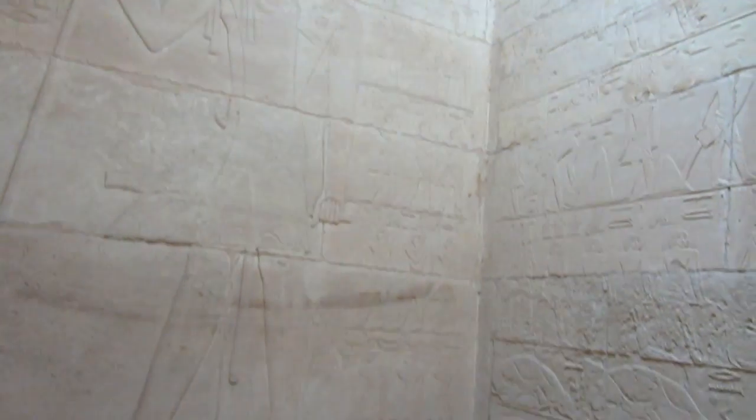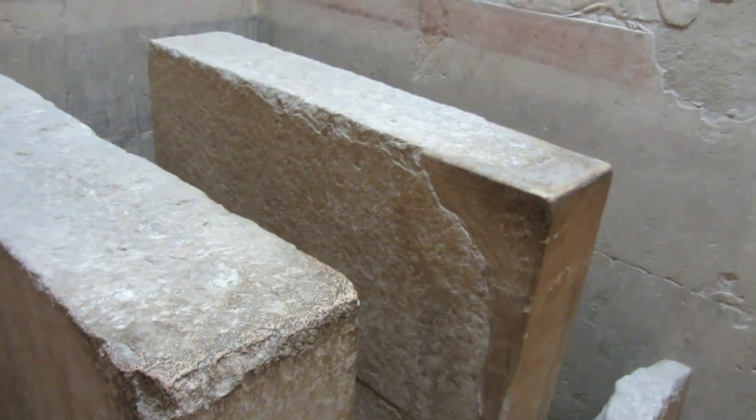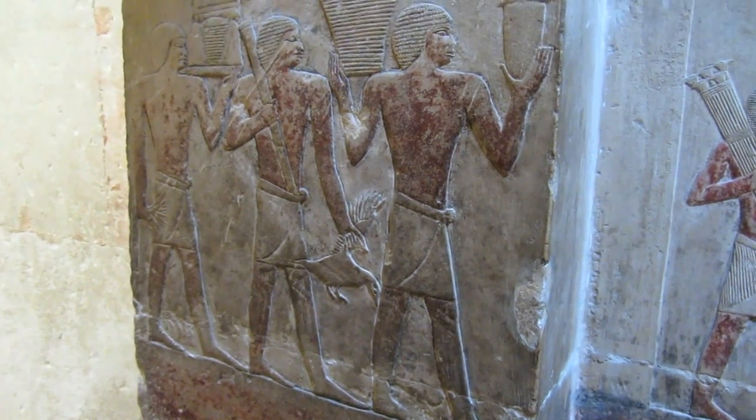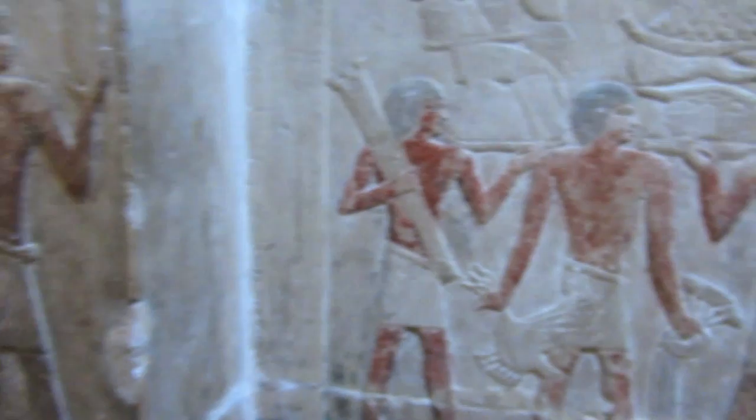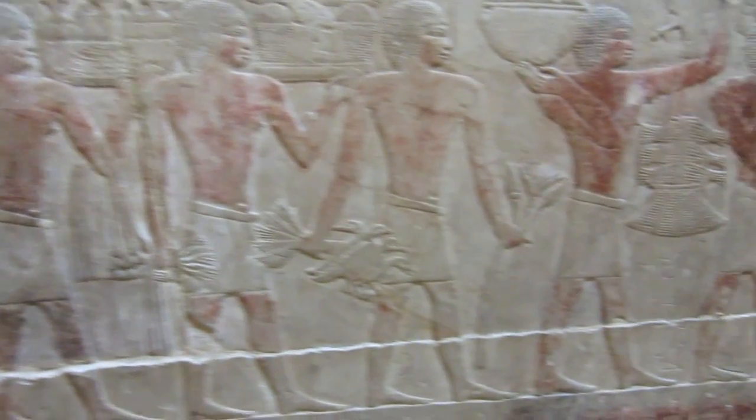This is the room where they slaughtered cows for offerings. You can still see some of the colors left. At one time this would have been a very colorful tomb, but over time the colors fade.